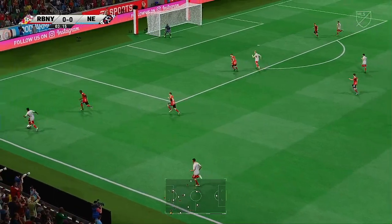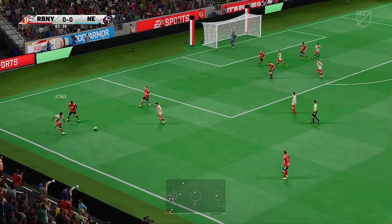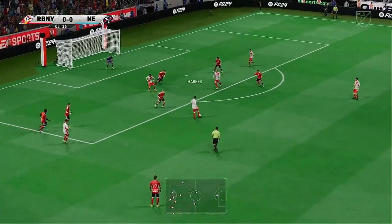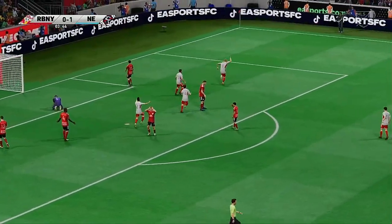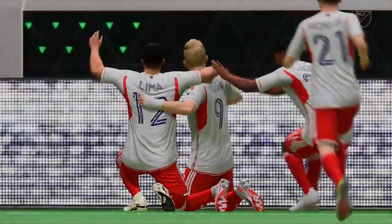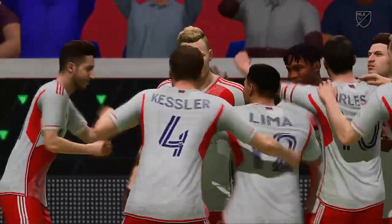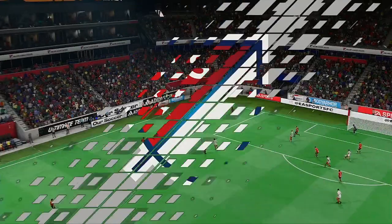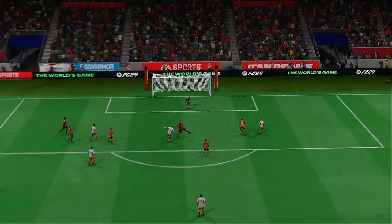The defenders know you can't really allow space like that. Opportunity to deliver the cross — and it might be... oh, a goal! They strike first, and what a way to silence the crowd. It's a good finish — it just goes in off the post, perfect placement.